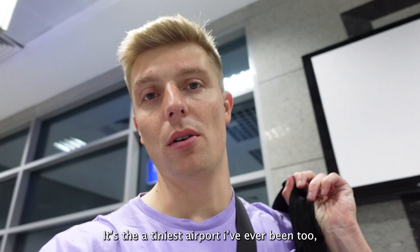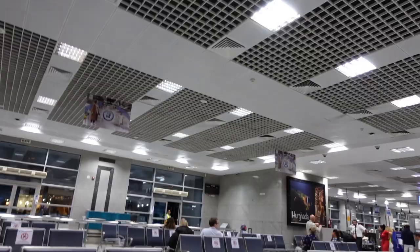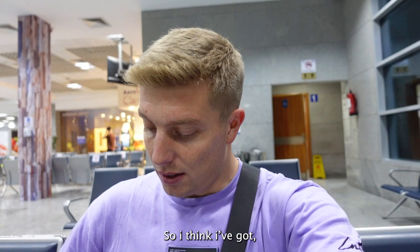Through security now. It's the tiniest airport I've ever been to. And the staff is just extremely rude - no manners whatsoever. This is the entire gate. There's no duty free, no nothing. There's one little cafe, one set of toilets - and that's your lot. I've got just under two hours left until the flight.